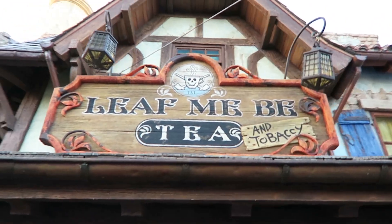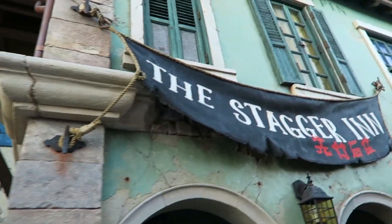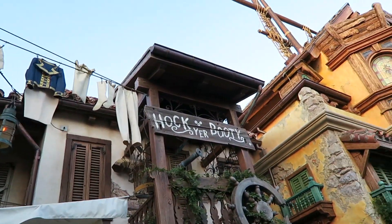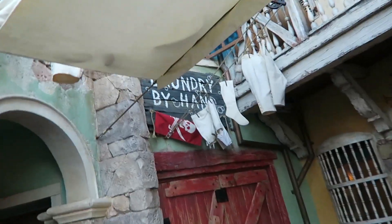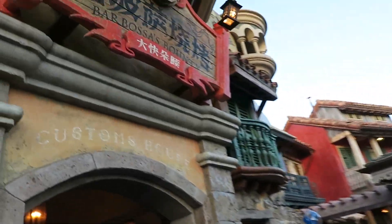We're here in Treasure Cove and I found it here. I just wanted to show you guys all these clever signs and all the architecture. The Stagger Inn — get it? Hawk your booty. It just says laundry by hand. I just really like the theming in this area. I turned it on — magic. Pawn shop. Anyways, I just wanted to show you guys the awesome theming here in Treasure Cove.